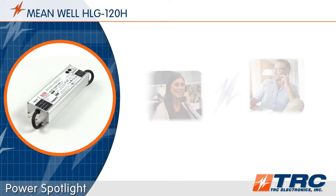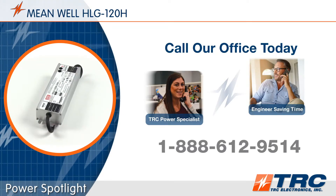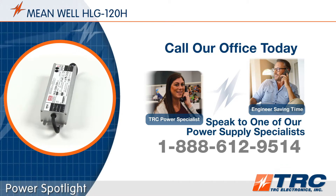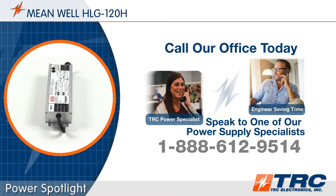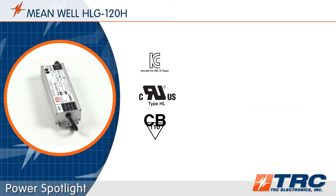If the HLG 120 is sounding really exciting to you, give our office a call and we'll get you on the right LED driver today. Now let's get back to the HLG 120.